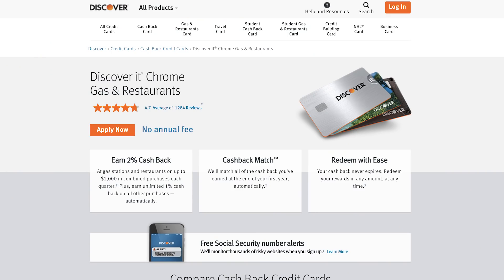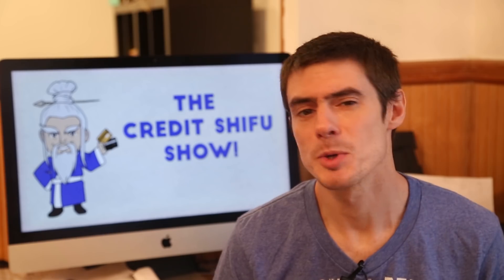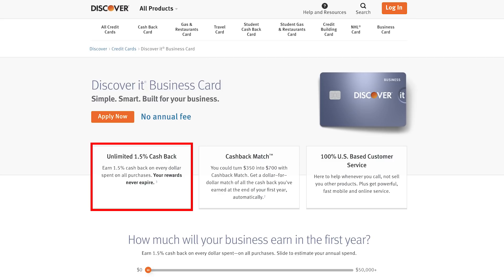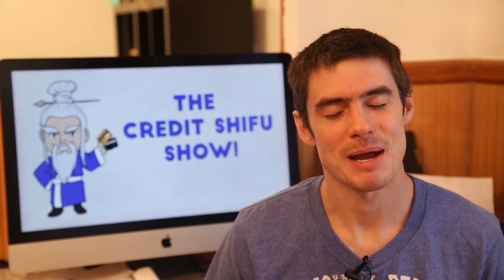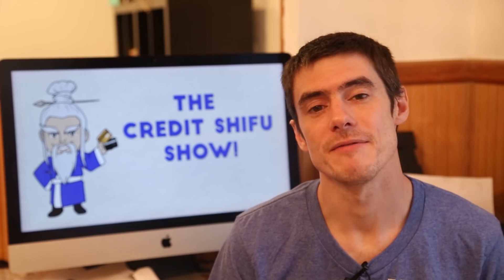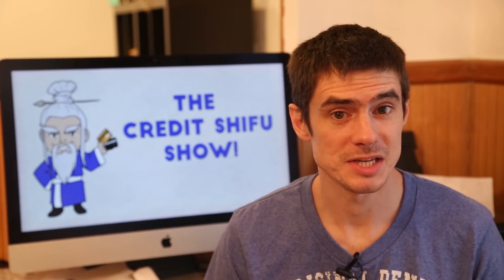Discover also has a gas and restaurant card that earns 2% on gas and restaurants on up to $1,000 in spending every quarter. Each quarter that's $20, times four is $80, then doubled via cash back match — so $160 up for grabs. That's not as good a deal as the regular Discover It card. There's also the Discover It Business Unlimited, which earns 1.5% cash back unlimited — similar to the Freedom Unlimited — and also has cash back match giving you 3% for the first year. The key difference is it's truly unlimited, unlike the Freedom Unlimited's 3% which is capped at $20,000. With the Discover It Business Unlimited you could spend $40,000 and get $1,200 cash back, but it is a business card so it's not appropriate for everyone.